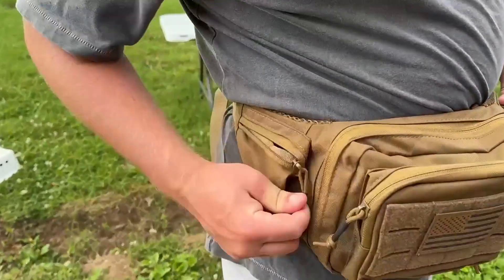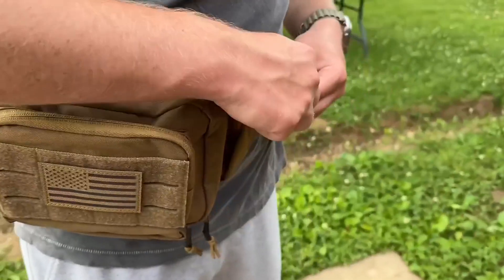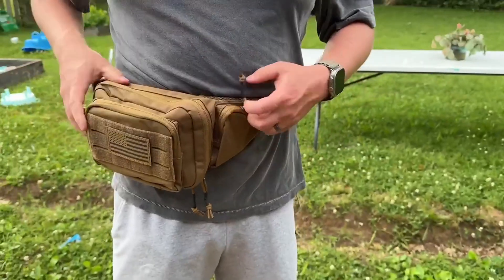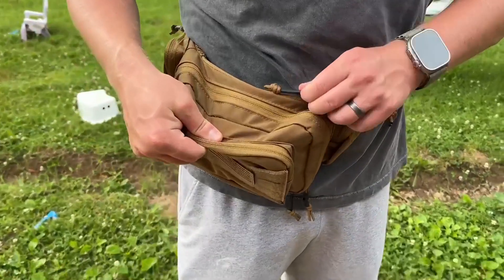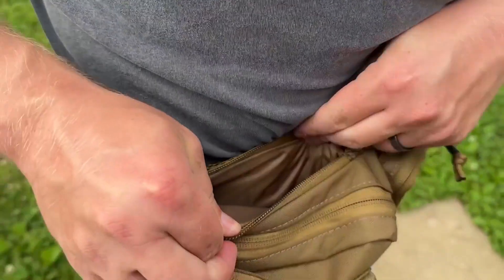It has two side pockets here for extra bullets and different things that you might have on either side. And then it also has a secret compartment right here along the inside of your chest where you can put money.